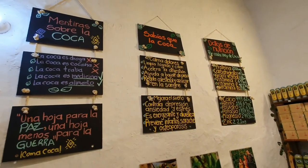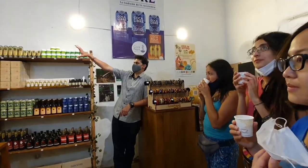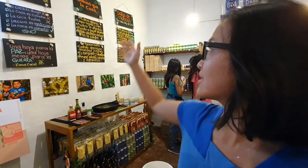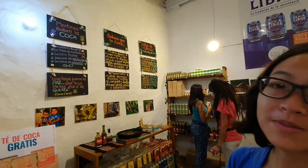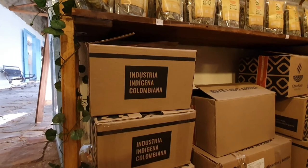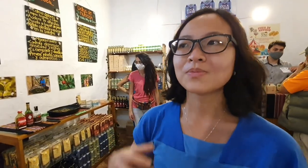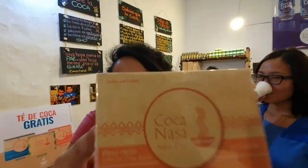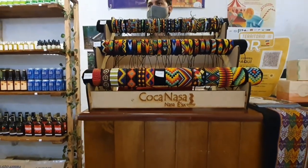So guys, I'm trying this coca tea. Well, don't worry — it's totally legal and this is not bad narcotics. It actually has a lot of beneficial nutritional value — protein, carbs, vitamins and different kinds of minerals. This has been used by indigenous people as well, and this movement is trying to promote that the coca leaf is actually healthy and it's not cocaine. Because it tastes good, we decided to buy some — we will be so healthy!